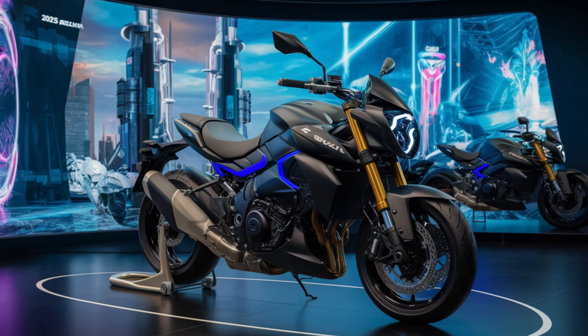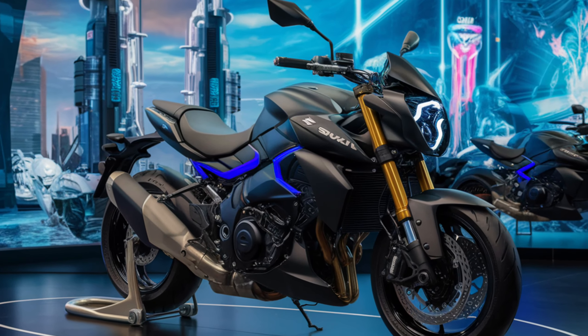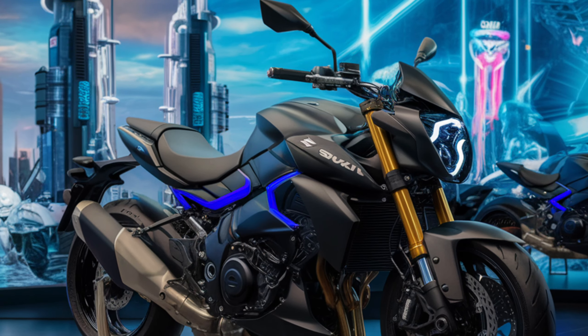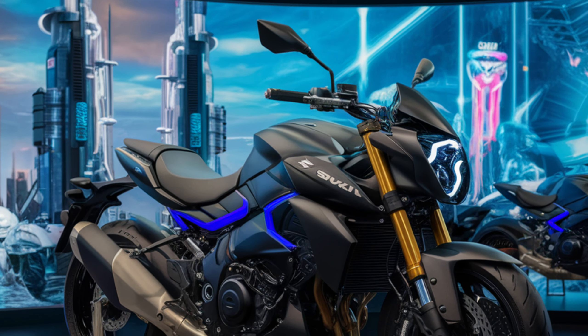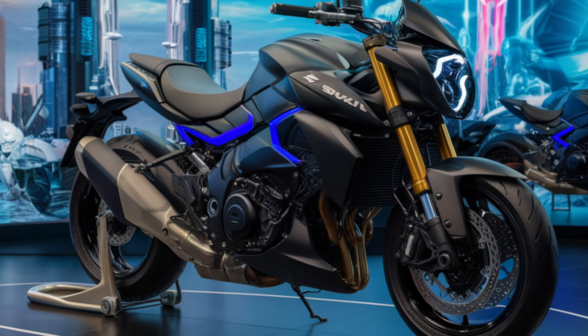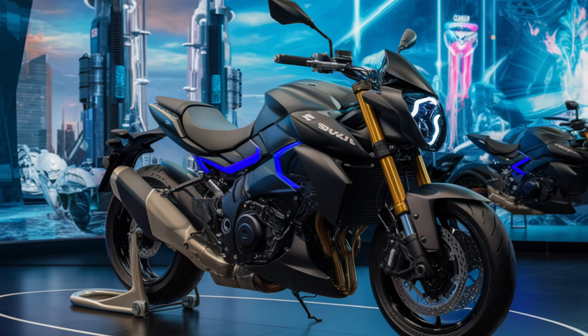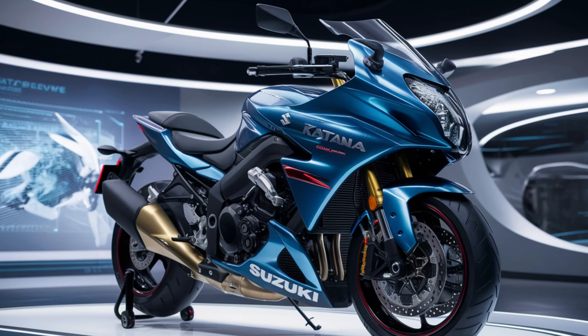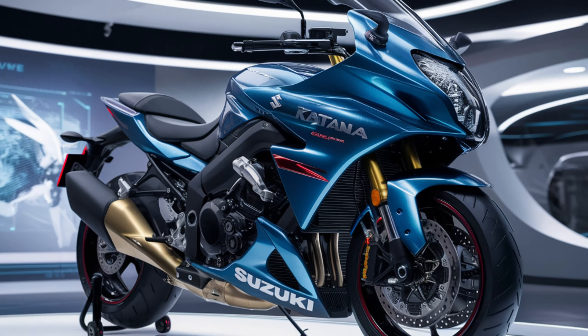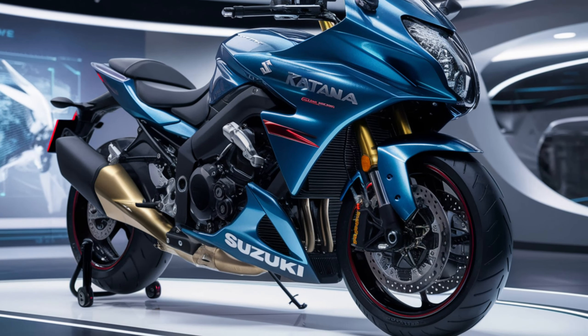It's a bike that inspires confidence whether you're carving through canyons or cruising the highway. The Katana is aimed at riders who appreciate a blend of style, performance, and practicality. It competes with bikes like the Yamaha R1 and Kawasaki Ninja 1000, but stands out with its unique design and character.